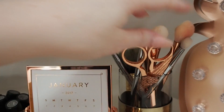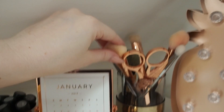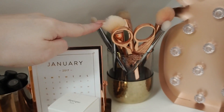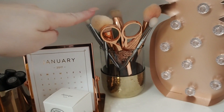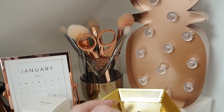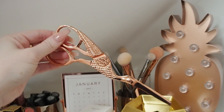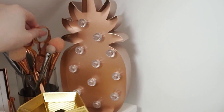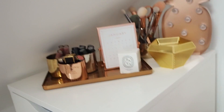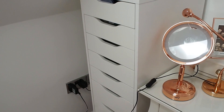These are my display brushes — the Real Techniques Bold Metals, the fancy expensive ones. They're pretty but I don't really use them so I just leave them on display. I've also got the most expensive scissors of my life — these Anthropologie scissors meant to look like a bird. They don't actually cut things, so they're also just for display.